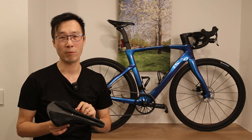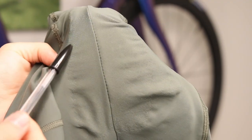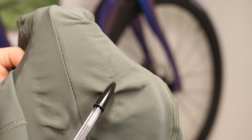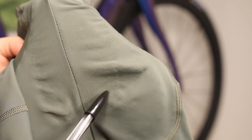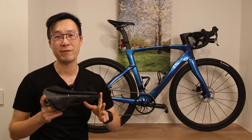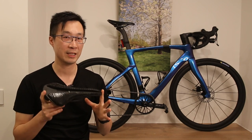Let me show you the bib after the ride. Take a look at the fabric — you can see it is completely stretched at the contact points with the padding. This excessive friction not only creates discomfort, but also raises concerns about the long-term durability of my cycling bibs. If I were to continue using this saddle, I would likely need to invest in new bibs much sooner than expected.